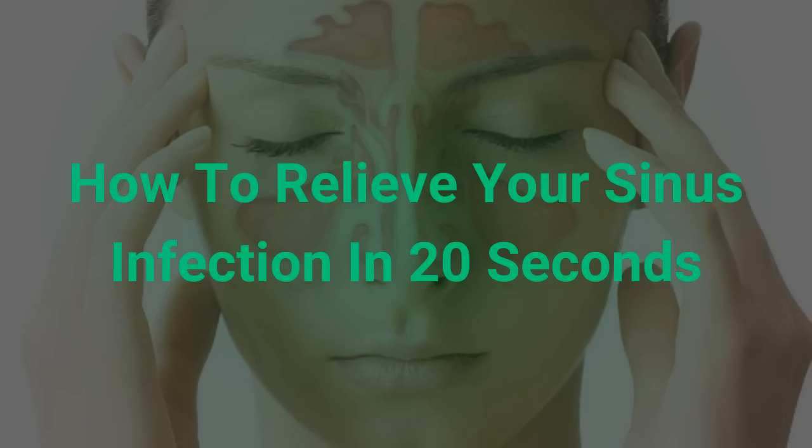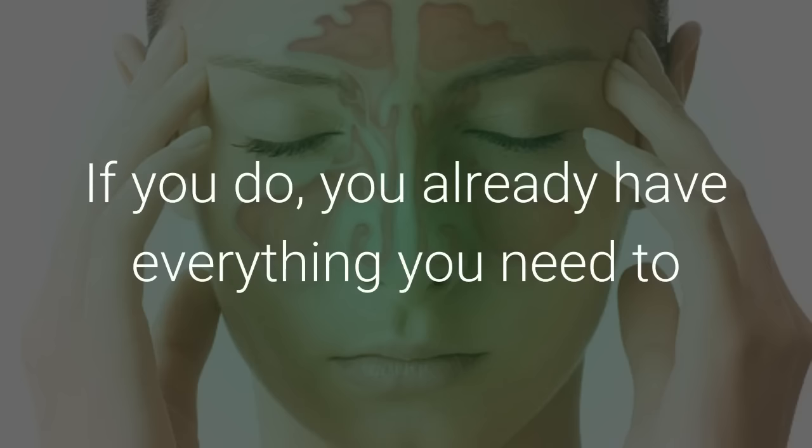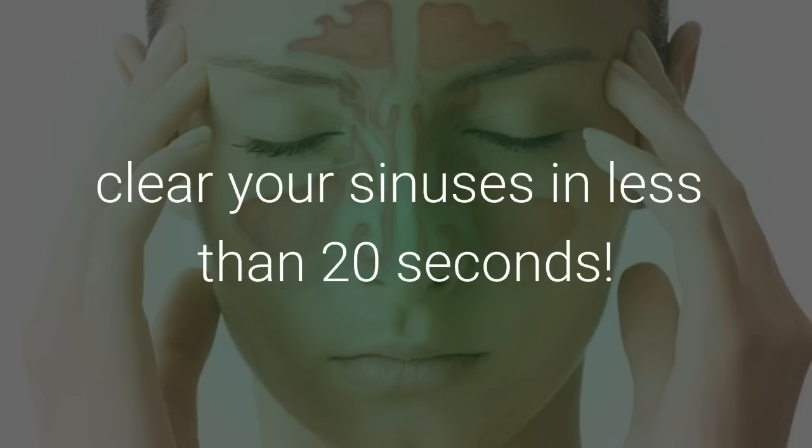How to Relieve Your Sinus Infection in 20 Seconds. Do you have a tongue and a thumb? If you do, you already have everything you need to clear your sinuses in less than 20 seconds.